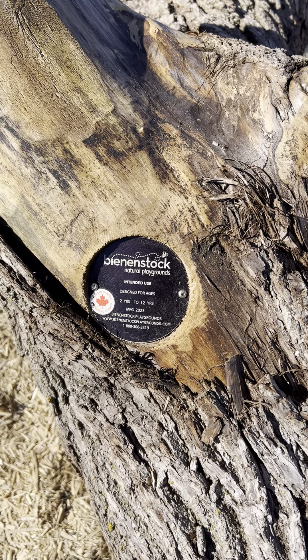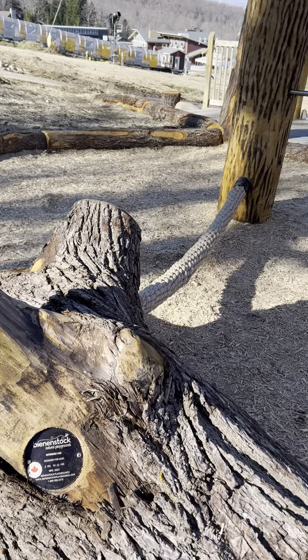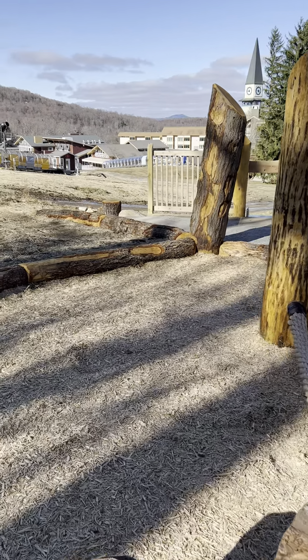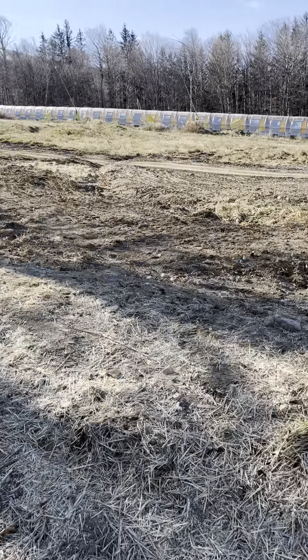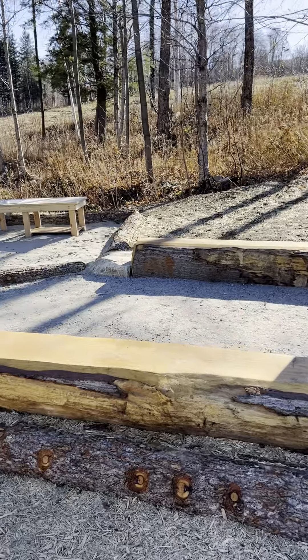Hey Ski House and Stratton fans, take a look at the new playground they have for the 2 to 12 year olds to play, climb, and what have you over in the learning center. So it's not just all about skiing, but it's all about having fun too.